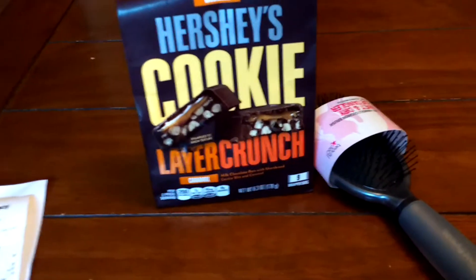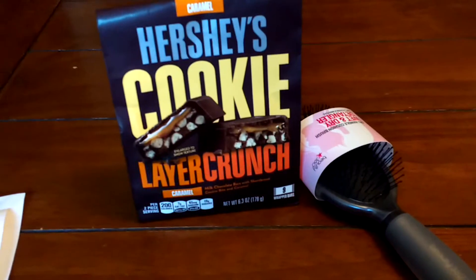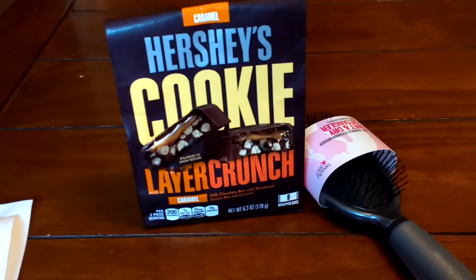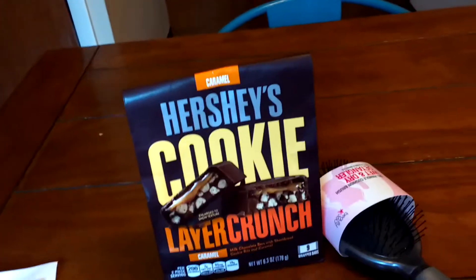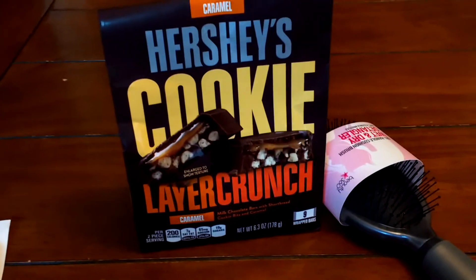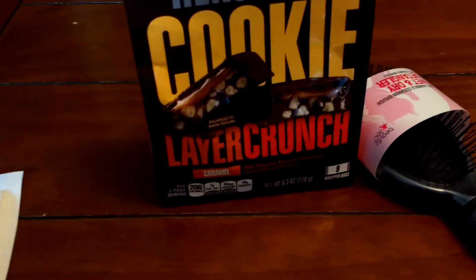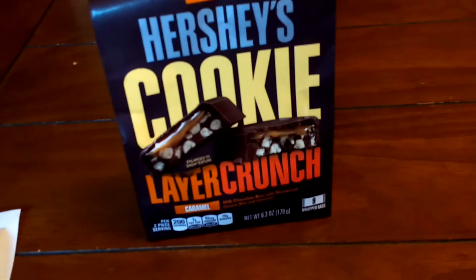She rang the stuff up again. I once again slid my coupon back over to her, and she said it's not for this, just for Brookside. I told her the coupon also says it's for Hershey Cookie Crunch — not to mention it's right there in the ad, I bought exactly the one pictured, and it was marked on the shelf. She scanned it and it went through.